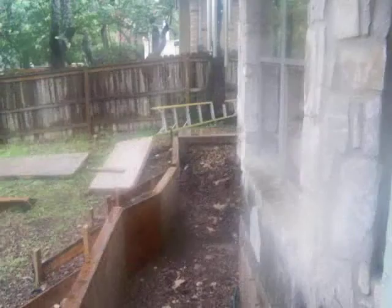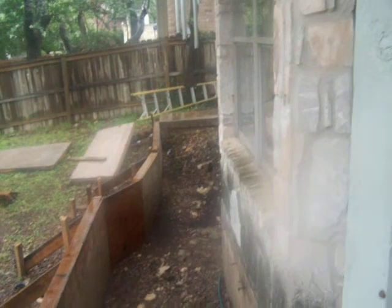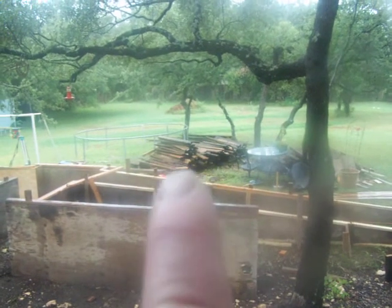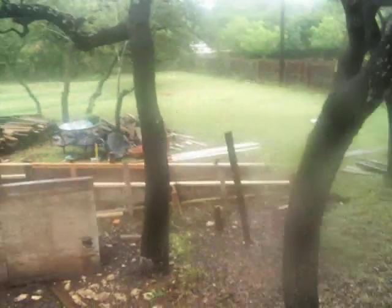And then this is the sidewalk that runs over and matches up with the existing sidewalk on the other side of our bedroom. That's the old deck, and that pile out there — just above my finger — is old deck. And that's the ramp going down into the yard.